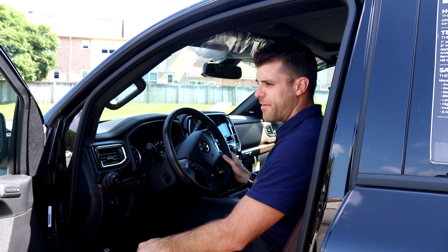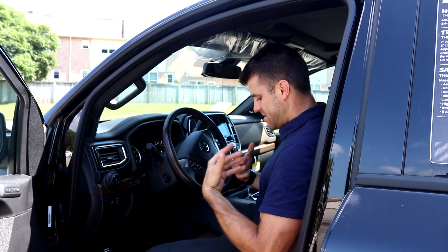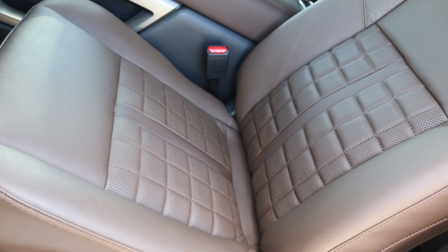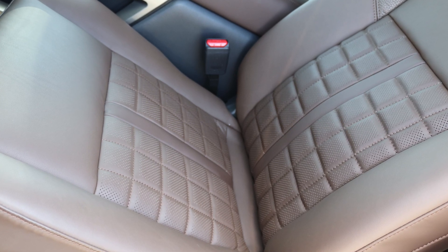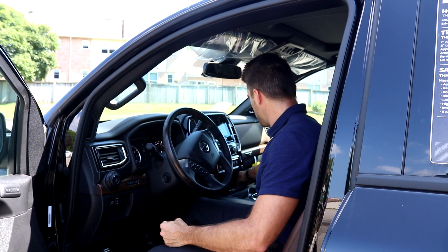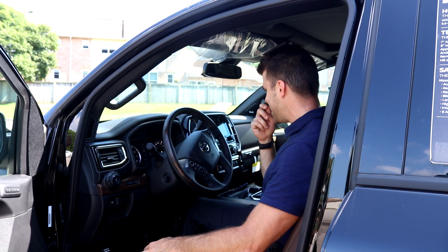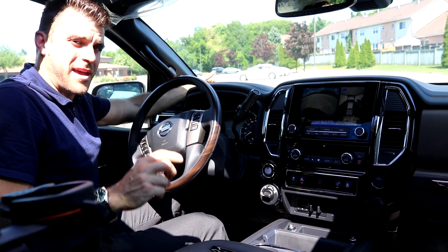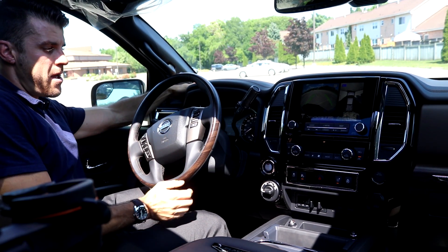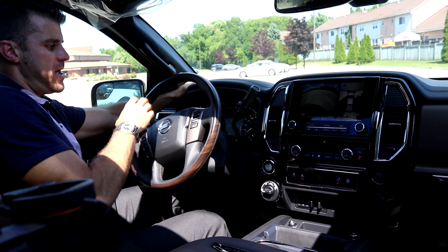We do have the nice wood trim all throughout. The Nissan zero gravity seats are present, and being this Platinum Reserve you get the brown interior accents. The driver's seat and passenger seat are air conditioned — I'm going to turn those on because it's really hot today. Look at this interior — that's where $75,000 is money well spent. Nice wood grain trim and heated wheel.